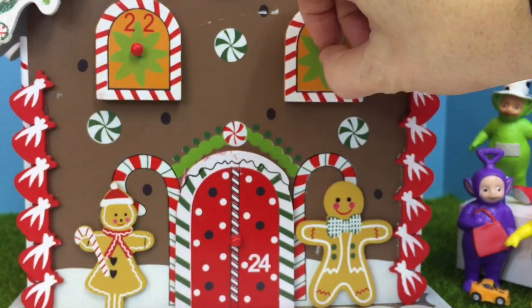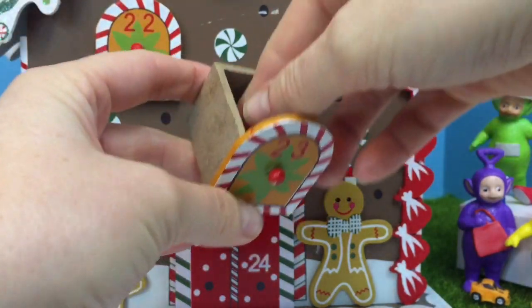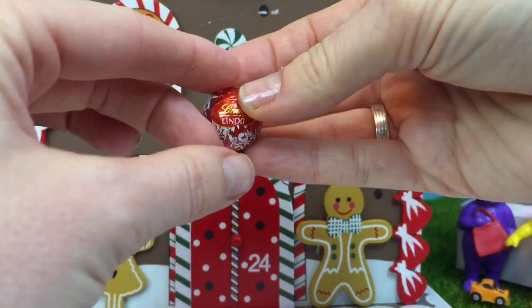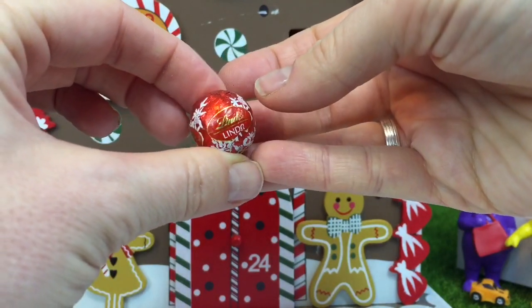23. What can it be? One more red Lindor chocolate ball.